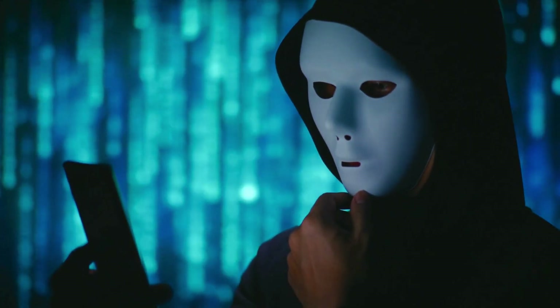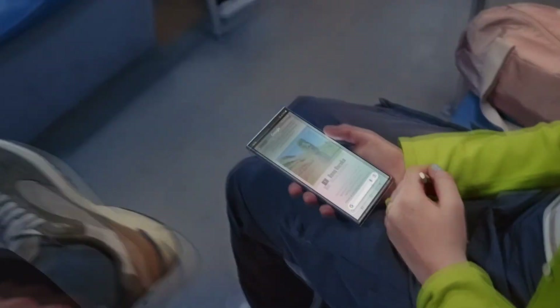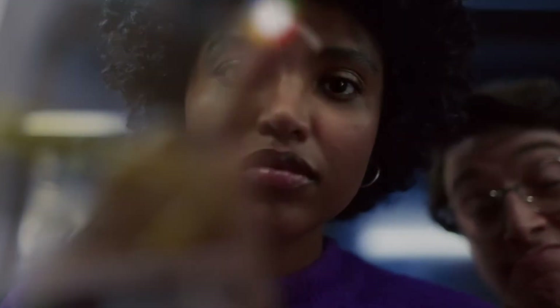Hey everyone, welcome back to the channel. Today, we're diving into the latest flagship from Samsung, the Samsung Galaxy S24 Ultra. If you're looking for a phone that pushes the limits of technology and performance, then this is the device for you. Let's break down everything that makes the Galaxy S24 Ultra a game changer in the smartphone world.